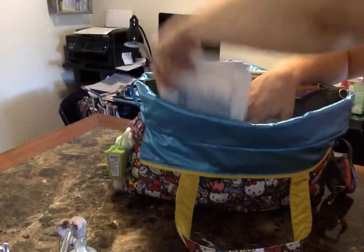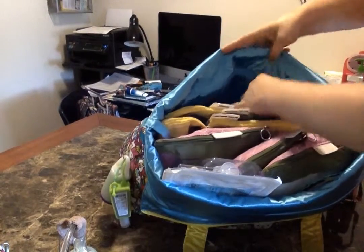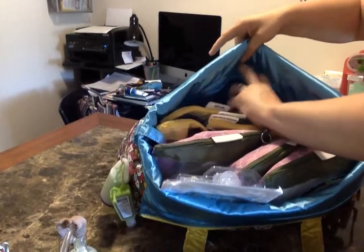The bag also has a zip pocket in the back, but I don't currently have anything in it.